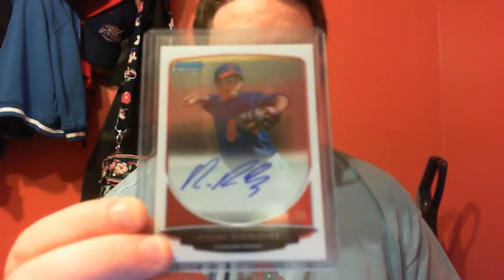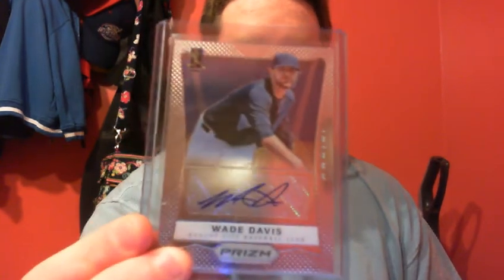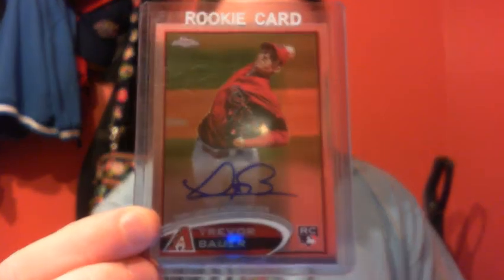I'm going to run through all of it, and I'll let you know if anything's numbered. 2013 Bowman Chrome, Ronnie Rodriguez Auto. Benini Prism, Wade Davis Auto. Travauer, Tyrone Base.